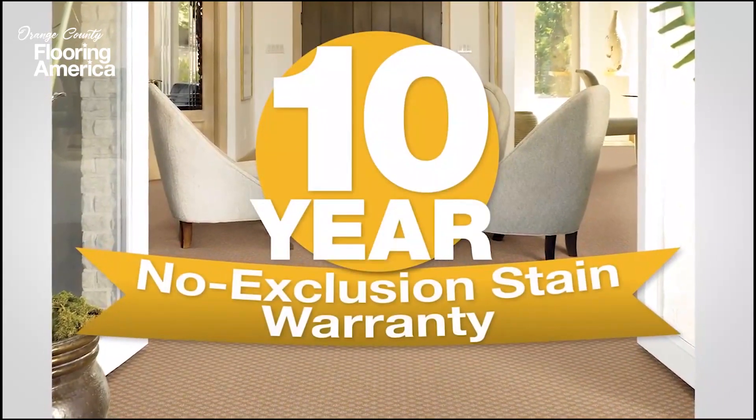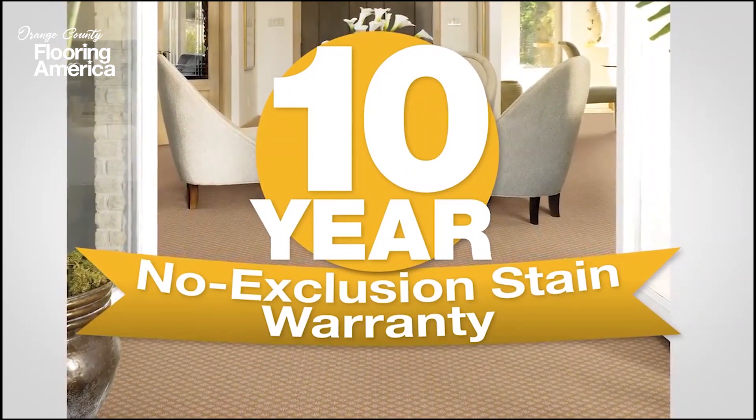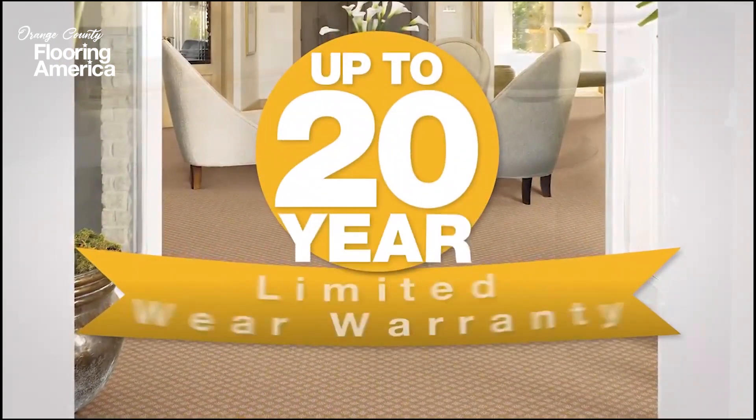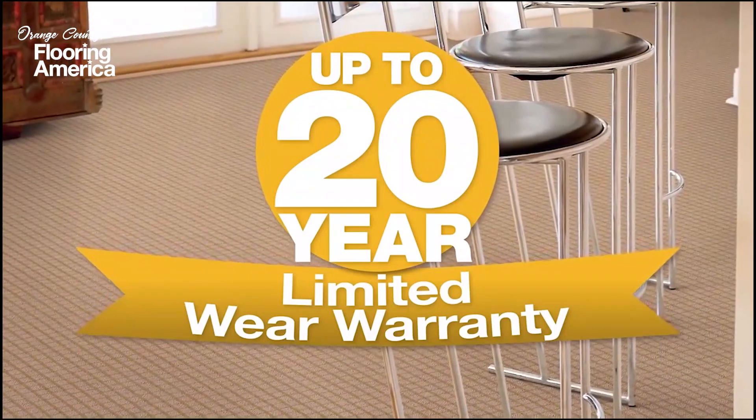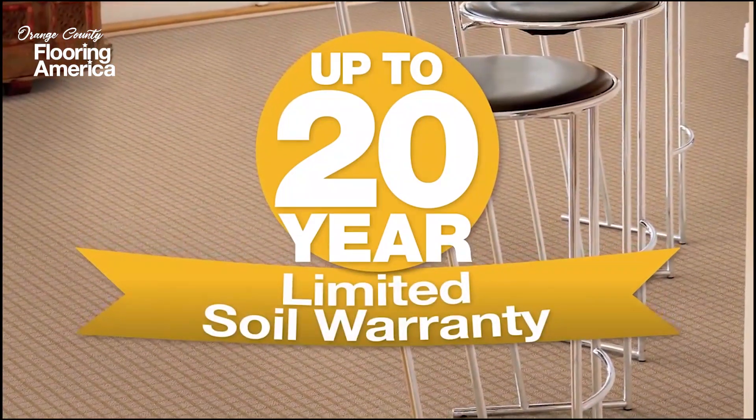You can have total confidence in any Resista purchase. It's backed by powerful warranties, including an unmatched 10-year, no-exclusion stain warranty against all food and beverages. You'll also get warranties up to 20 years, covering wear, texture retention, and soil.